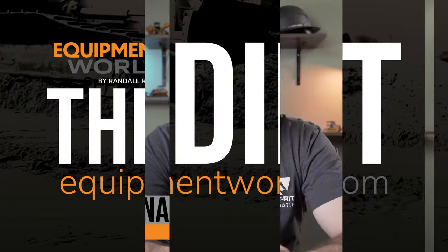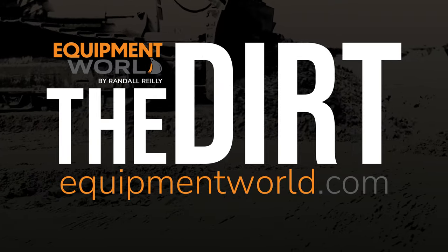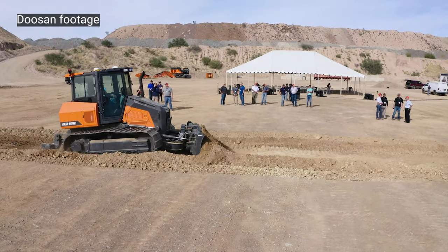Hi everyone, welcome back to Equipment World. You're watching The Dirt. I'm your host Brian and today we're here to talk about Doosan's new dozer offering. Doosan, the guys who have traditionally been in excavators and loaders, are now offering a dozer to their lineup, and they're starting that lineup out with the DD100.